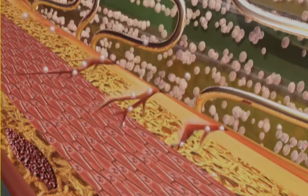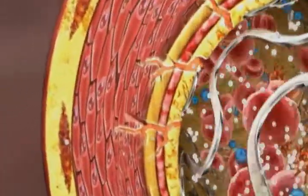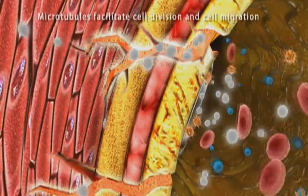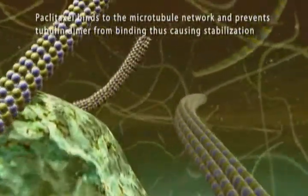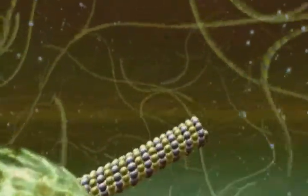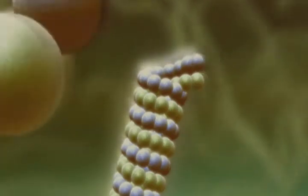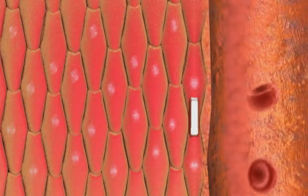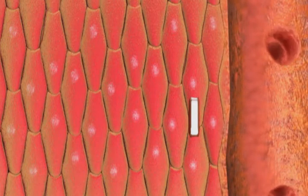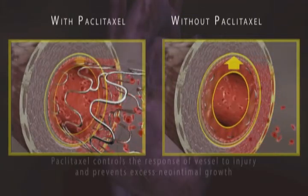Paclitaxel enters the arterial wall, including all micro-injury pathways, to reach smooth muscle cells. The anti-proliferative action of paclitaxel is well proven: paclitaxel enters the smooth muscle cells and binds to the microtubule in dividing cells, inhibiting tubulin dimers from binding. The paclitaxel-eluting Magical delivery balloon applies the drug precisely where it is most effective, stopping or minimizing excessive smooth muscle cell proliferation and reducing neo-intimal thickening to maximize arterial opening.